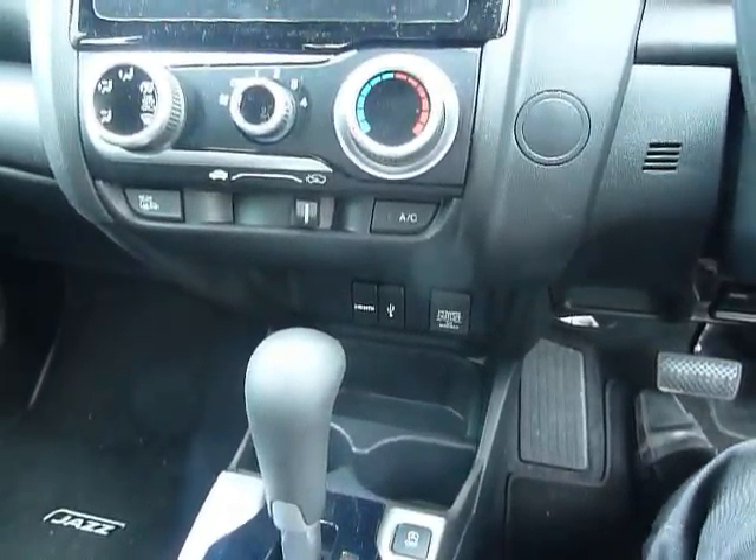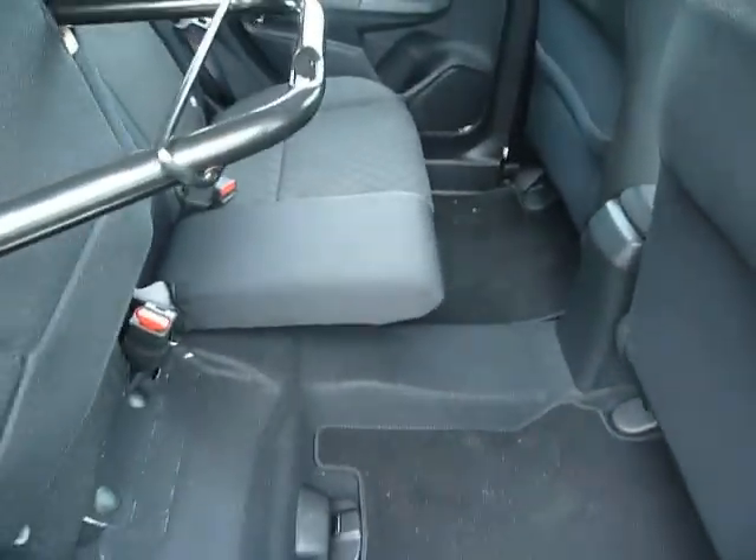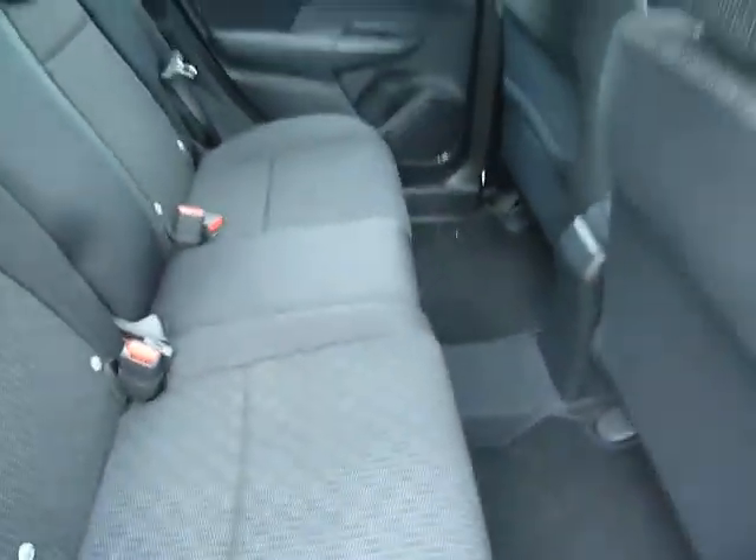This Jazz is one of our demos — one of the brand new Honda Jazz's. It's a 16 plate, it's a 1.3 and it's an automatic. It's also the 5-door. As you can see it's in sporty blue and it's DSE in spec.